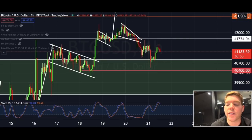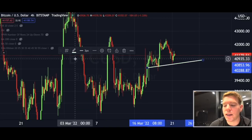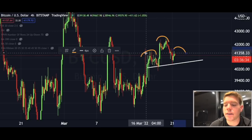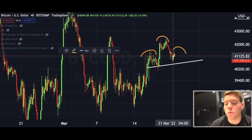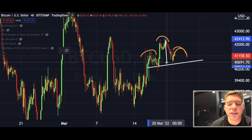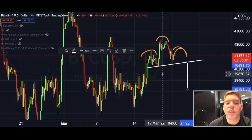Now let me get into the bearish pattern that might be forming on the four-hourly chart. This is a head and shoulders pattern — we have already formed the left shoulder and the head. Now we have to wait a couple more hours; tomorrow we should know if this will complete as the right shoulder. If we treat this as a head and shoulders pattern, we measure from the head to the neckline and project the potential breakdown point, which can technically bring us down to approximately $38,800.